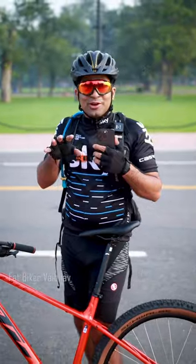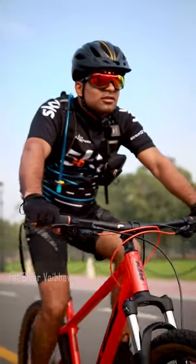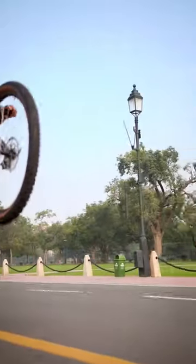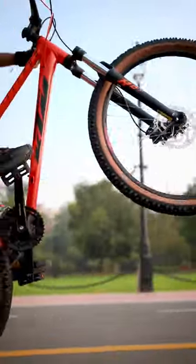But when it comes to background blur and overall quality, the DSLR beats the iPhone. You can actually see the sample right here — this is from the iPhone, and this is from the DSLR.